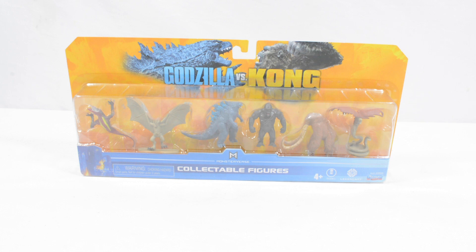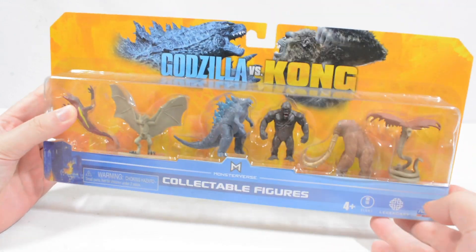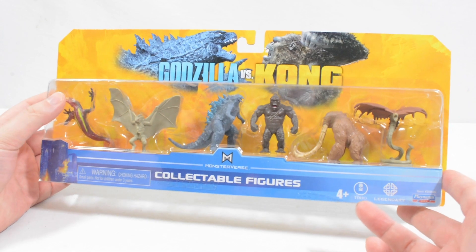Hi everyone, and welcome to another video here on Jurassic Collectibles. Today it is a bit of a different one — one that I'm really excited to be doing with you guys.